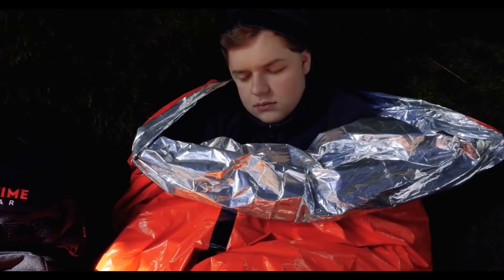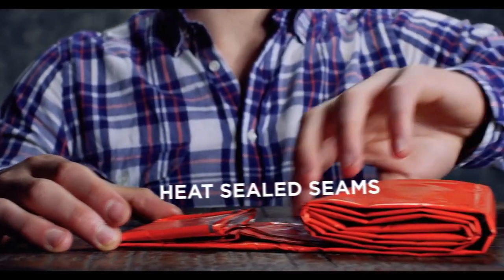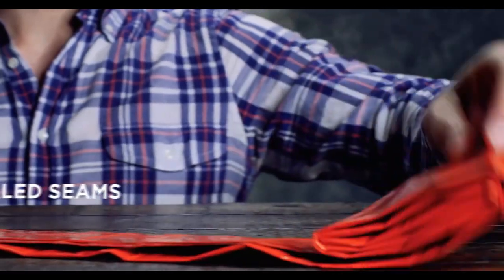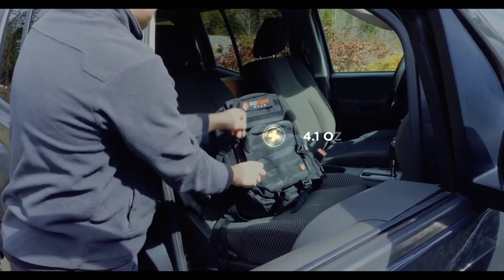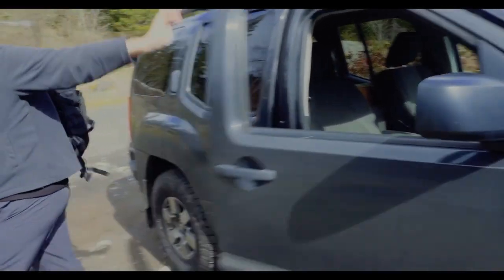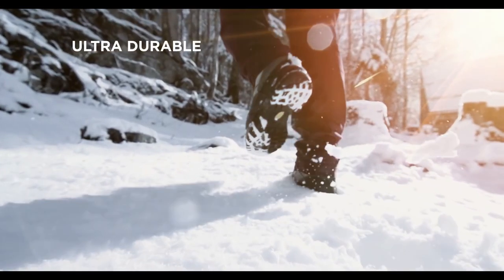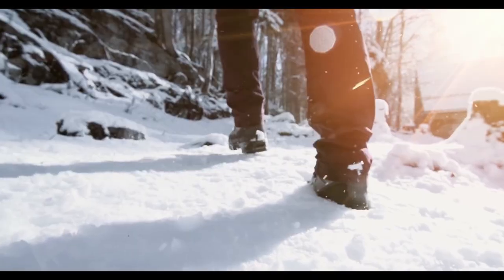The emergency whistle can notify rescuers up to one mile away. The Life Bivy is also waterproof and ultra durable, made of extra thick polyethylene material with heat-sealed seams to protect you from harsh weather like snow, rain, and wind. The interior reflects up to 90% of your body temperature, sealing it in to protect you from hypothermia — and it's compact enough to fit in the palm of your hand, weighing just 4.1 ounces.